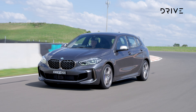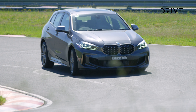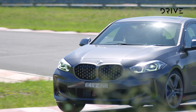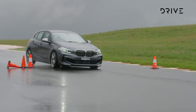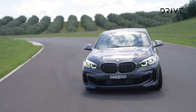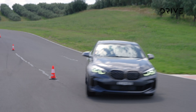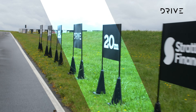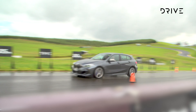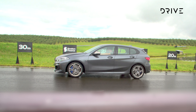BMW markets itself as the choice for the driving enthusiast, using the 'ultimate driving machine' tagline around the world. As such, you'd expect the 1 Series to be dynamically capable and well-balanced. The judges found that it is exactly that on track, with sharp steering, accurate response, balance at any speed, and an engaging chassis. The 1 Series has that go-kart-like feel that all great small cars have, and is as much fun as it is practical.